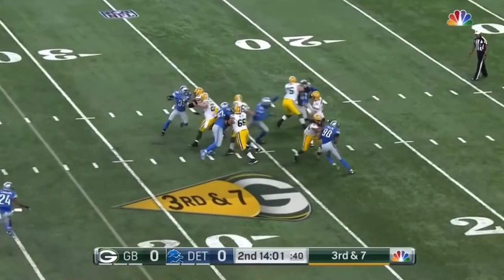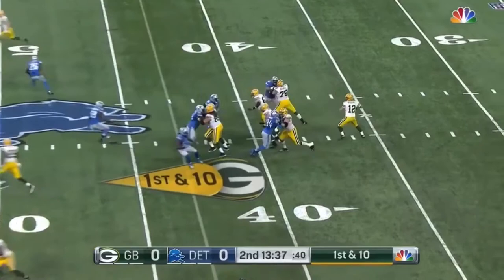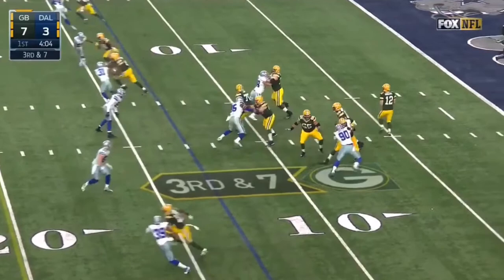This one is floated downfield and caught by Jared Cook. Blitz coming — Rodgers is able to escape and throw, caught for a first down. From the 43 off the play fake, fires over the middle again, goes to the tight end. Cook again, and Cook takes it to the 32-yard line.